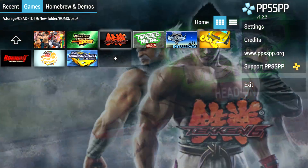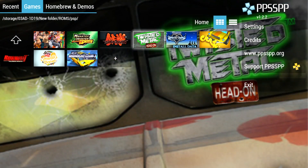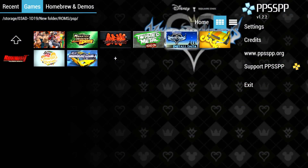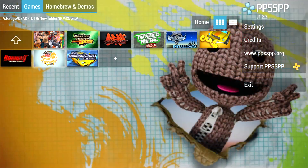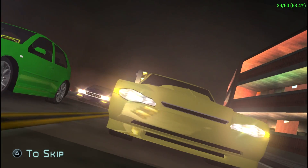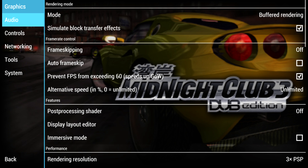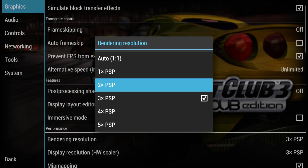Bluetooth controllers can be connected to this unit — I've even been able to connect my Xbox One S Bluetooth controller to it. Wired controllers also work. Let's try Midnight Club. Now this is a hard game to emulate, so we're going to be lagging here. We're going to go back out to settings and turn that rendering resolution back down to two times to see if that helps.